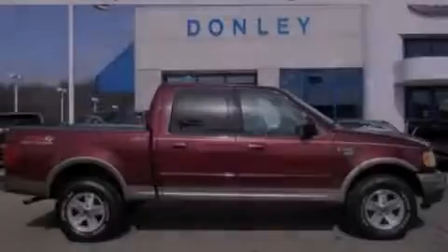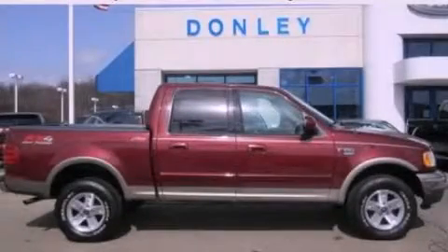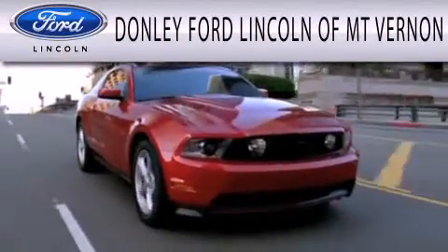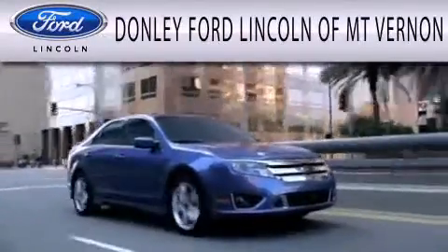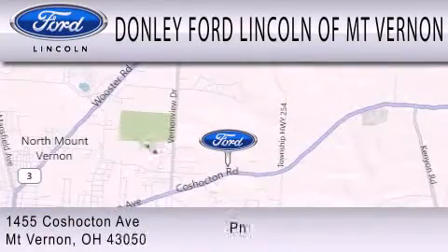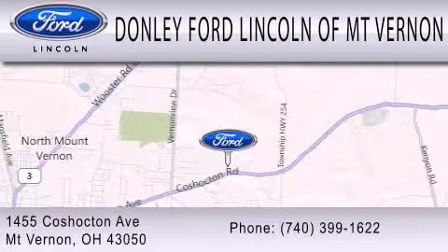Please call today to reserve this vehicle for a test drive. Donley Ford Lincoln of Mount Vernon is dedicated to doing everything possible to ensure that the experience you have selecting your next vehicle is as pleasant as possible. We are located at 1455 Coshocton Avenue in Mount Vernon.